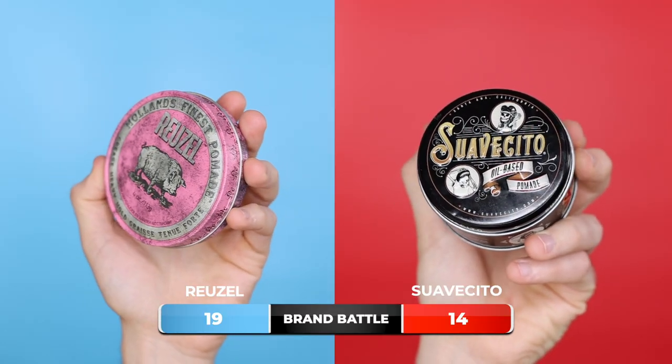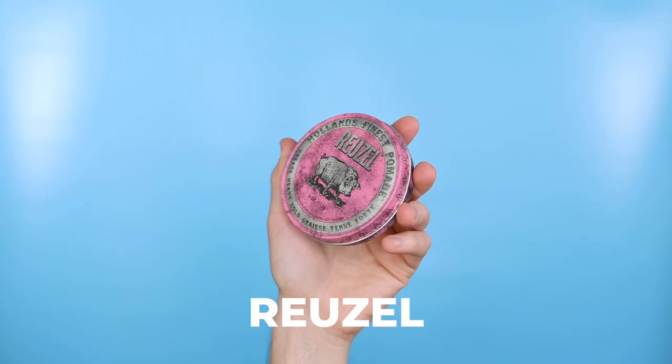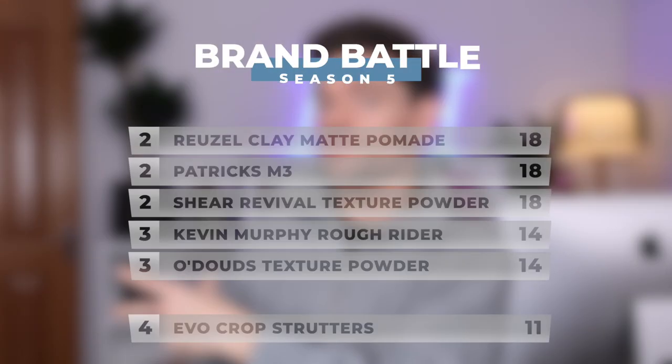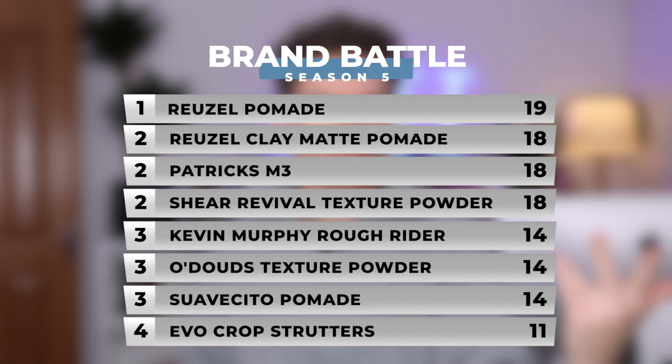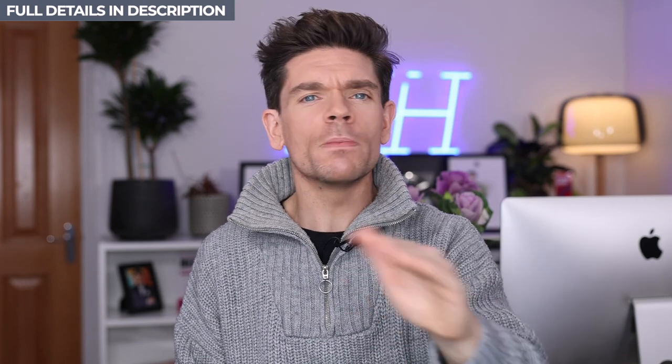So there you have it: 14 points for Suavecito — which isn't bad, that's like two thirds — versus a whopping 19 points for Rousel. That is big — only dropped two points. I really like this product, and the more I got into hair styling and away from hairsprays, the more I appreciate it. A really good solid pomade and a great brand — well done Rousel, 19 points. This is the master leaderboard, updated every week with all the Brand Battles. Please do press subscribe if you haven't — it would mean the world to me and helps the channel grow. Leave a comment below, and I'll link all the other battles and the competition up there — good prizes. Until my next video, see ya, bye bye.